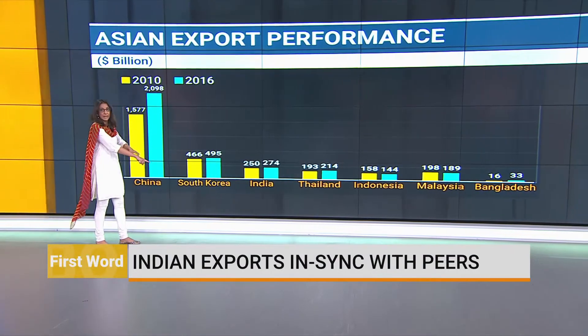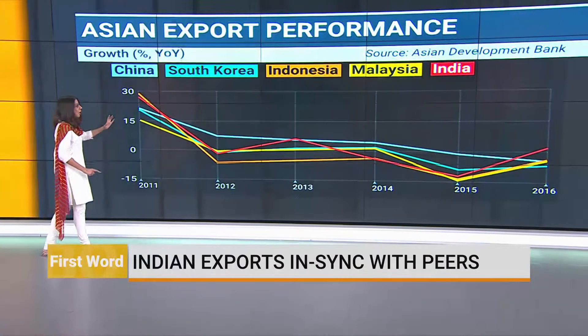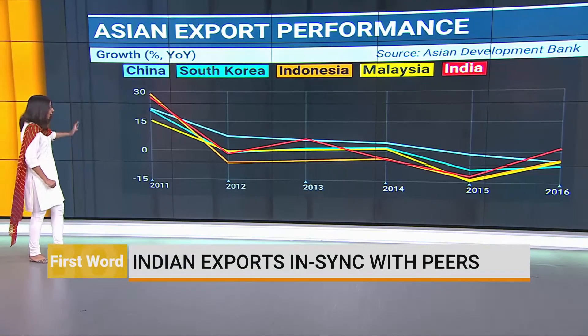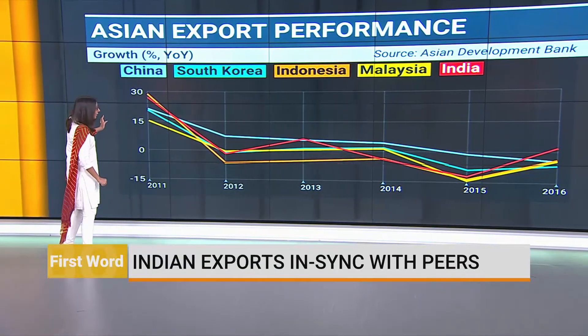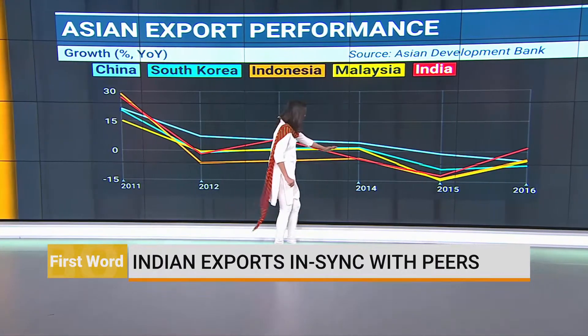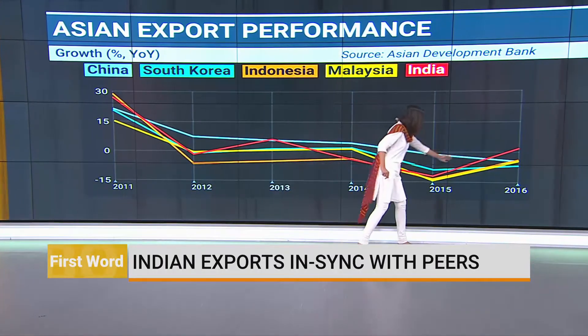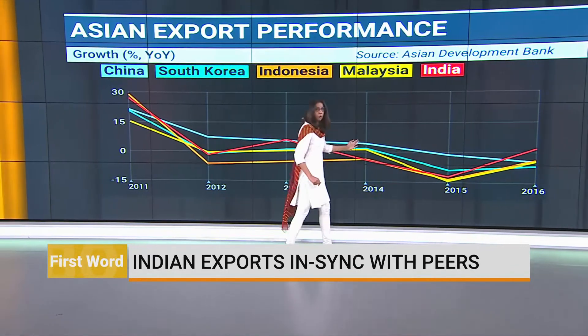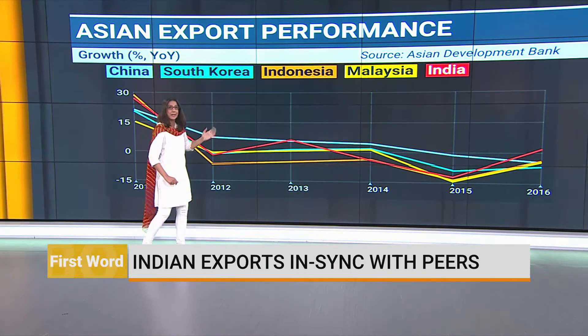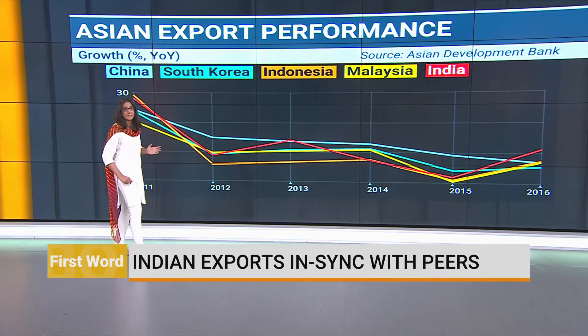Maybe these bar graphs don't make it exactly clear. So let's look at the next chart, which is tracking the rate of growth in exports, the year-on-year growth. You will see that there is not a huge difference in the trajectory that India has followed, particularly in the last year or so, and what the other countries have done. India's growth rate has risen and ebbed pretty much in line with what the other Asian economies have done.